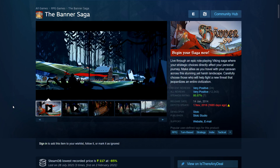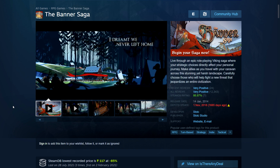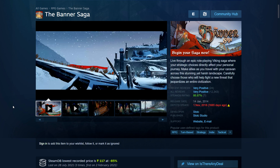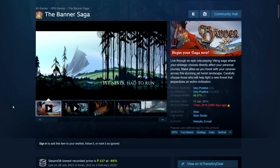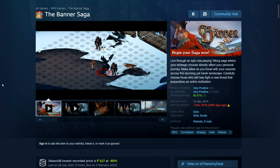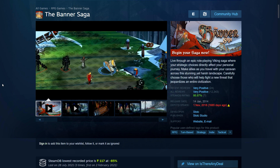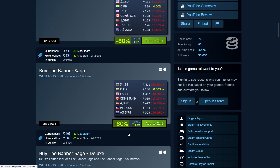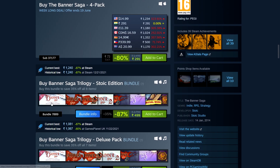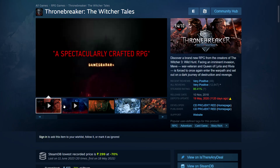Next we have the Banner Saga — three turn-based games set in a Viking setting with a beautiful art style and excellent music. I bought the full trilogy bundle but haven't played it yet. The first game is 80% off: 156 rupees in India, $5, £3.74, $5.49 in Canada, 5 euros. You can try the first game and pick up the rest, or buy the full trilogy Stoic Edition for just under 500 rupees in India.